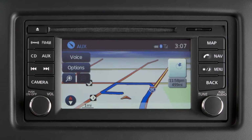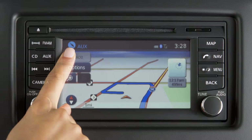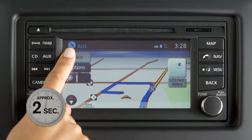Directions are given in ample time to prepare and proceed. Voice guidance can be repeated by touching the voice key on the currently displayed map screen. To turn this feature on or off, touch and hold the voice key on the current map screen for approximately two seconds.